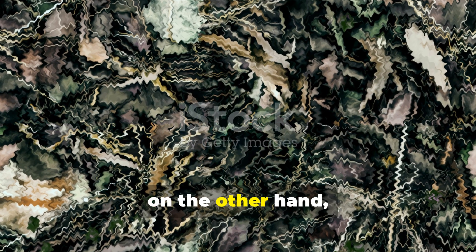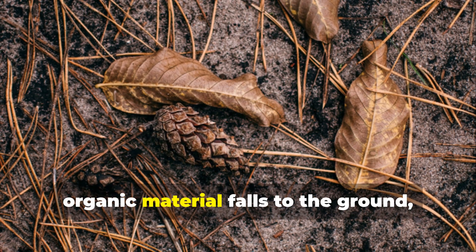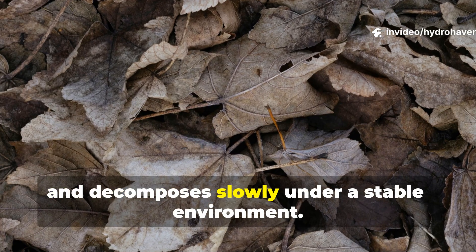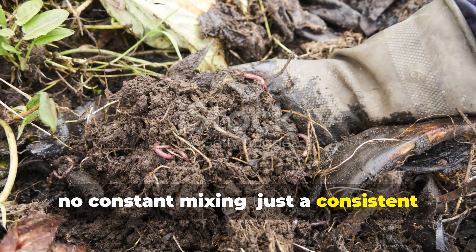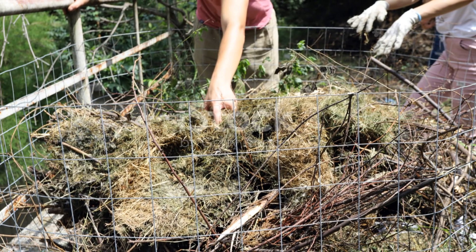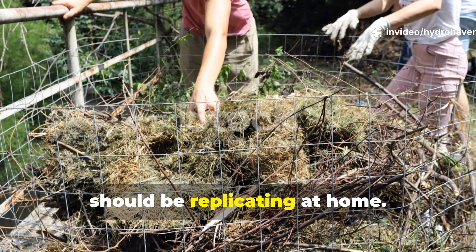Nature's method, on the other hand, allows each stage to play out fully. In forest systems, organic material falls to the ground, stays moist and decomposes slowly under a stable environment. There's no heat spike, no constant mixing, just a consistent habitat for biology to thrive. That's the model serious gardeners should be replicating at home.